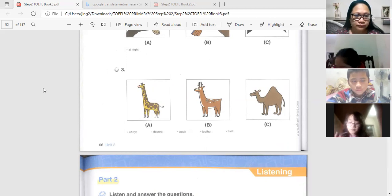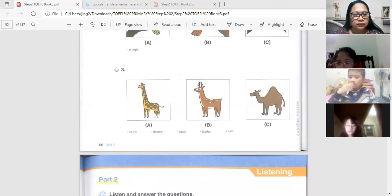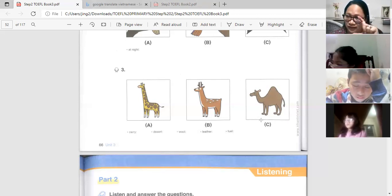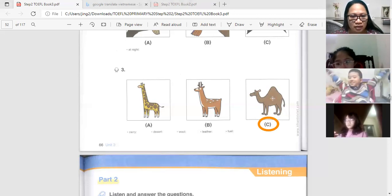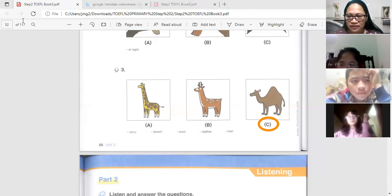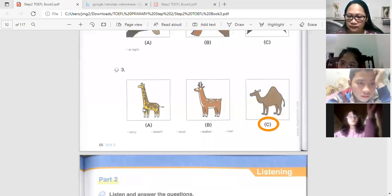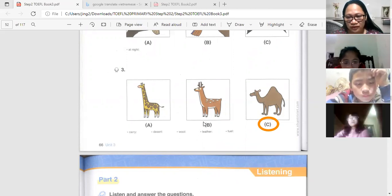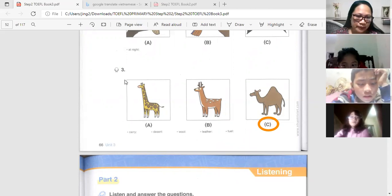Number three: the answer is letter C — it's a camel. Letter A is a giraffe and letter B is a deer.